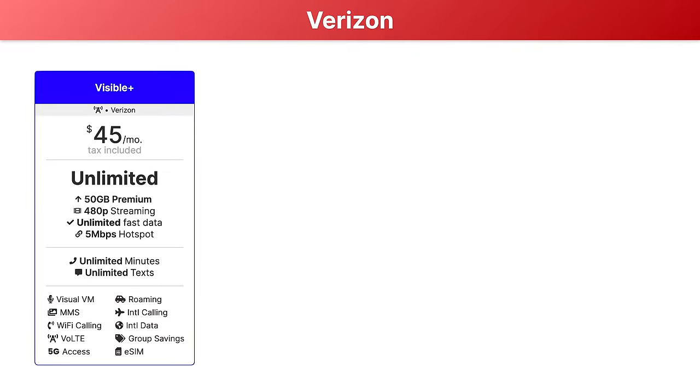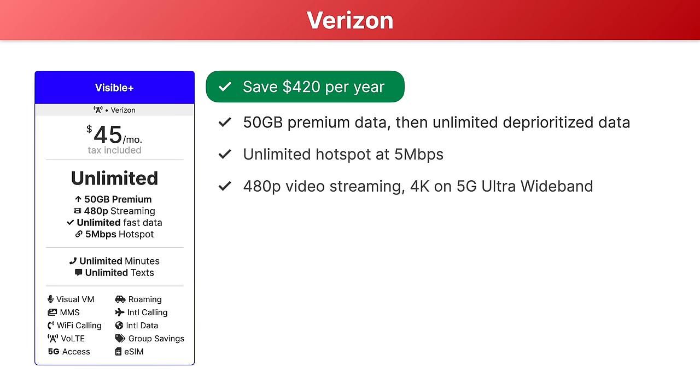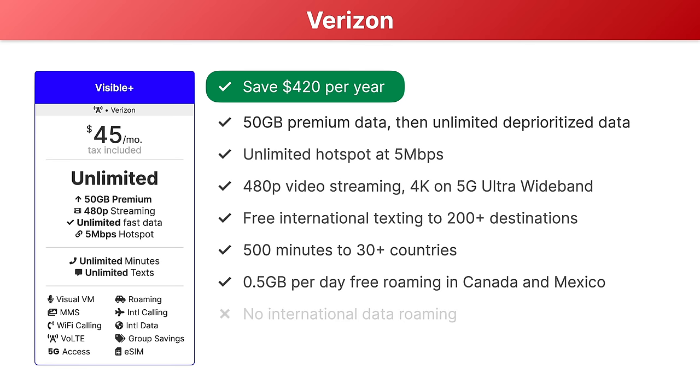Next, if you're looking for the same plan for about half the price, then you'll want to check out Visible Plus. This is just $45 per month with all taxes and fees included, and saves you over $420 per year compared to Verizon 5G Playmore. Visible Plus includes shockingly similar features: 50 gigabytes of premium data before unlimited deprioritized data, unlimited hotspot data at five megabits per second, 480p video streaming by default and up to 4K streaming on 5G ultra wideband, free international texting, 500 free minutes of international calling to 30 destinations, and half a gig per day of free data roaming in Canada and Mexico. The only feature Visible Plus is missing is an option for international data roaming.